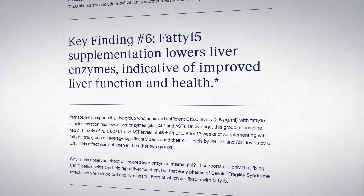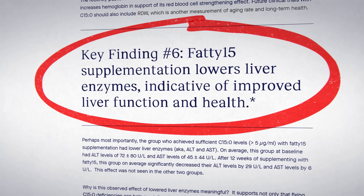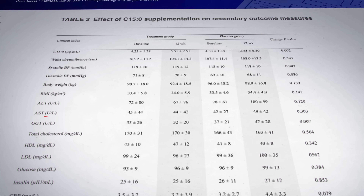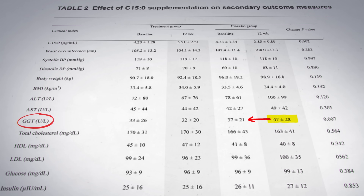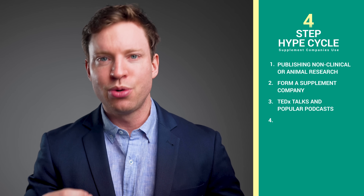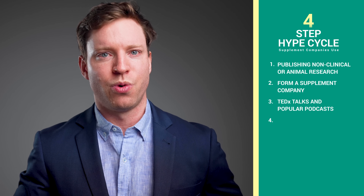What this company has done is massaged the data to generate headlines. It's the same for the other claim — that Fatty15 supplementation lowers liver enzymes, indicative of improved liver function and health. When all the data is included, there are no statistically significant differences. The only value that approached statistical significance was GGT, and that only approached it because in the placebo group the GGT went up — there was no change in the Fatty15 group. So again, it's only when they massage the numbers and do a subgroup analysis that they find something statistically significant. If you torture the data enough, you'll produce the results you want.